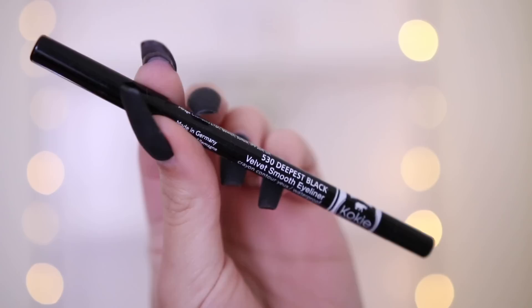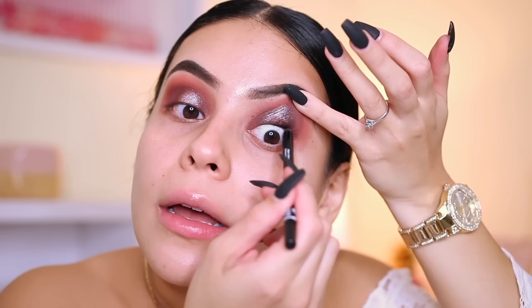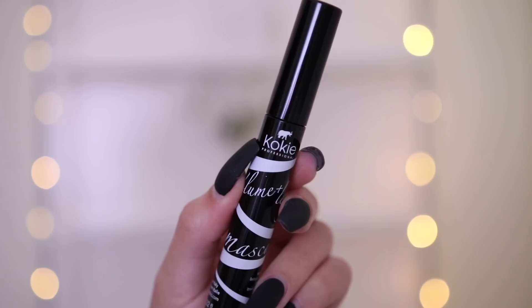I want to go back and get all the colors because this is beautiful. I'm blending out the edges with the flat shader brush — it's blending the product better since it has leftover product on it. I love how this silver mixes with the burgundy — it creates like a blue-brown shade and I love it. Really, really pretty. So I'm going to go in with my Velvet Smooth Eyeliner in Deepest Black to line my upper waterline. This is very black — I've only ever used the nude one, but this is nice.